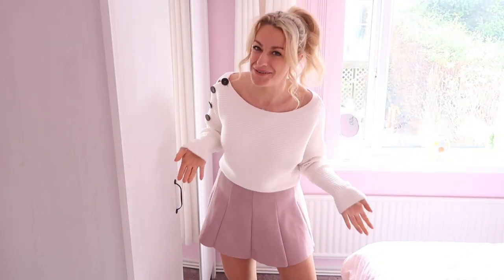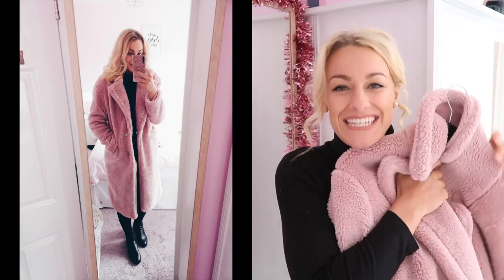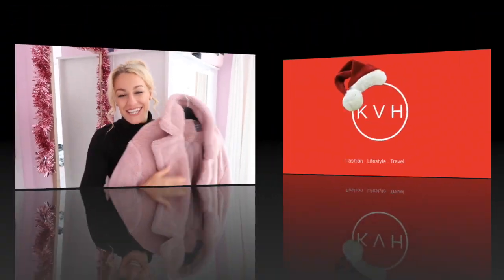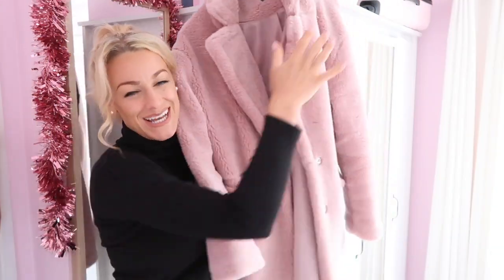I think everything just looks better when you have a tan. Hi everyone, welcome back to my channel. Today I'm going to show you how to style the very popular teddy bear jacket. This is my teddy bear jacket and ever since I bought it I have not stopped wearing it. When I bought it I thought I don't know what I'm gonna wear it with, but I loved it and fell in love with it and couldn't leave it there.